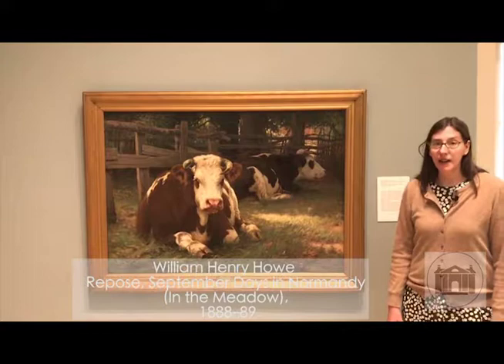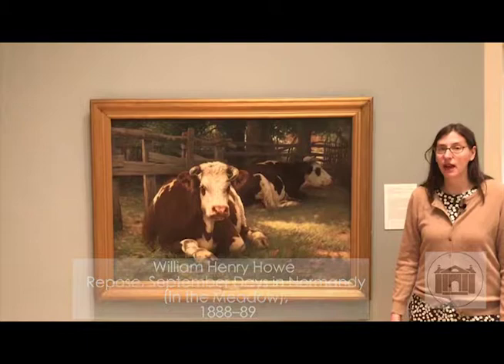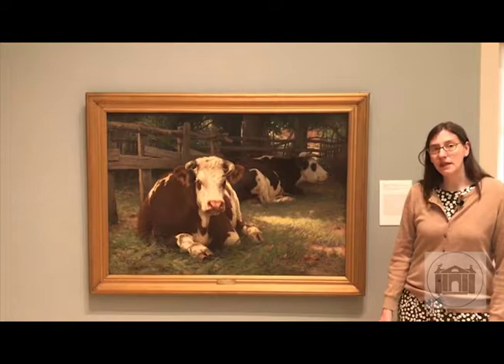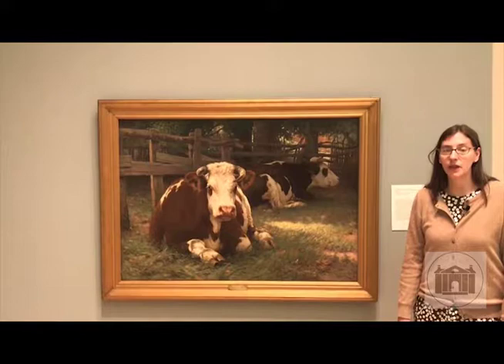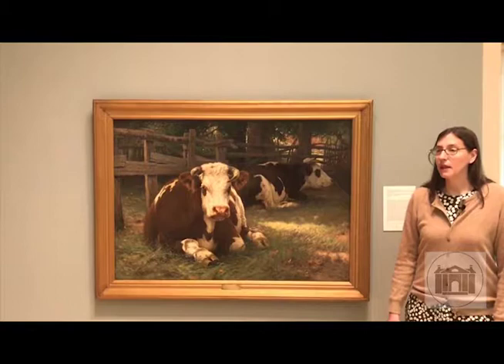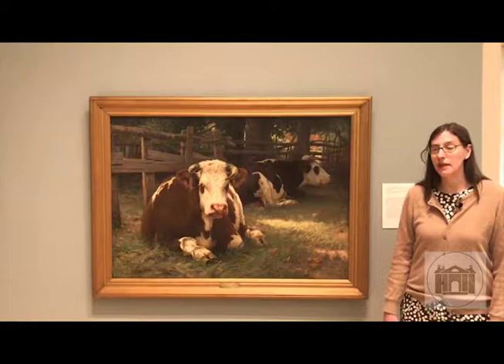It's a painting that Howe did in France — not in New England — but it maps his interest in the subject of cows and livestock across his career, from America to Europe and then back to New England. He was somebody who was based in St. Louis, was in business, and then started painting animals fairly late in life. He went to Europe to study and quickly, in less than 10 years, became an expert animal painter, winning prizes from the French Salon.